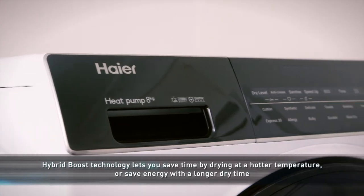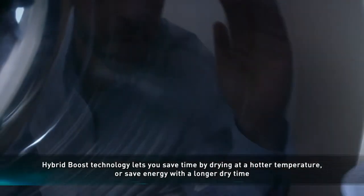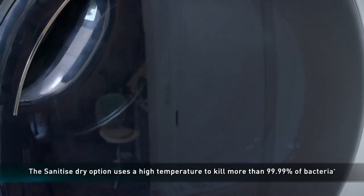Hybrid Boost provides flexibility to save time with a hotter drying option or save energy with a longer dry time. Just like the washing machine, Hiya has included a sanitise cycle that uses high heat to remove dust mites and kill more than 99.99% of bacteria.